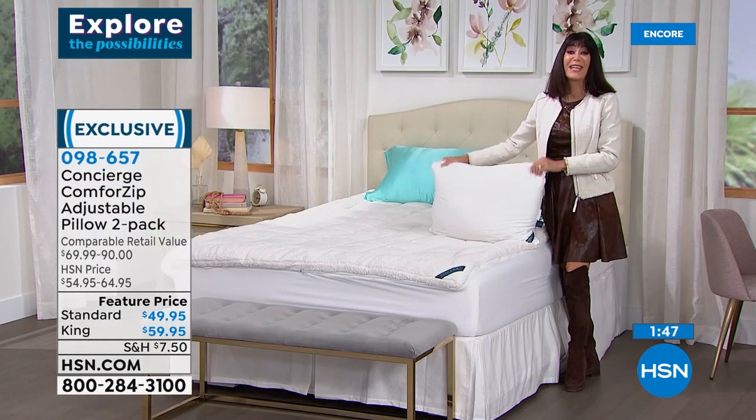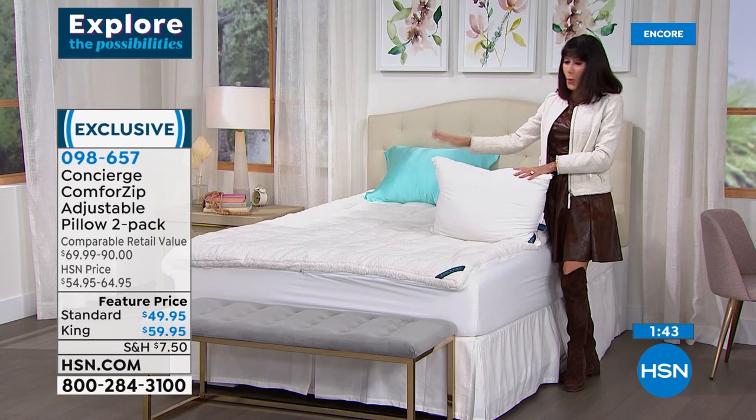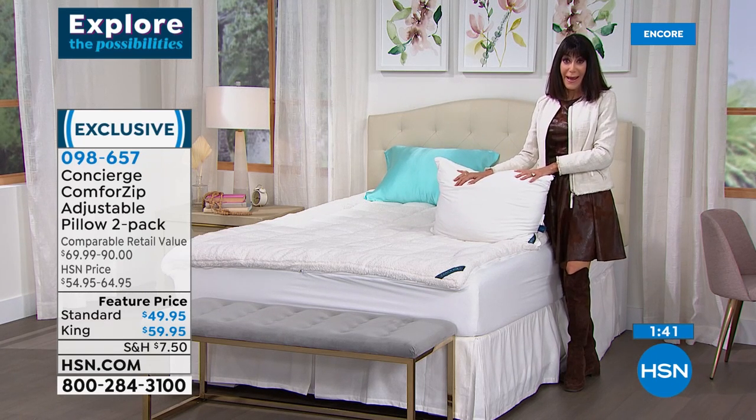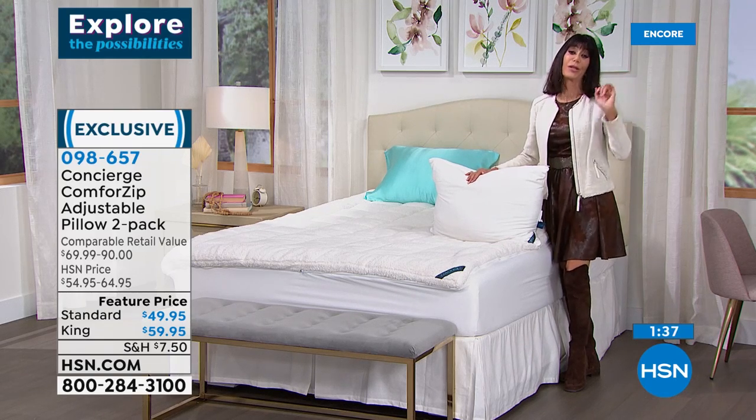It's a two-pack today — we have the standard size or the king size available. Concierge Collection, brilliant technology once again. You should honestly replace your pillows every 18 months to two years. They harbor a lot of germs. These are machine washable, but they're also adjustable.